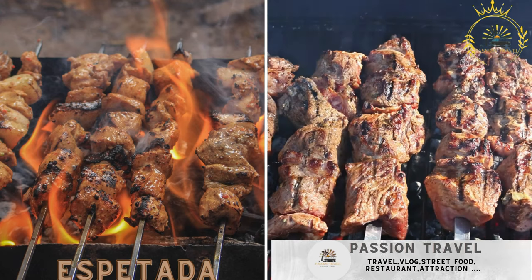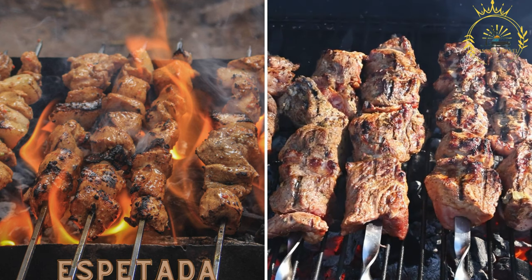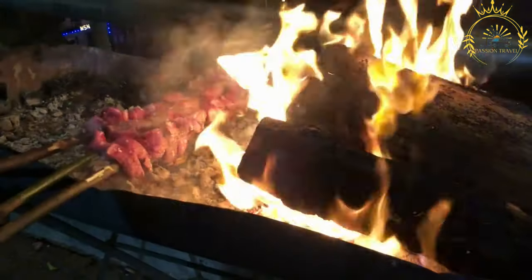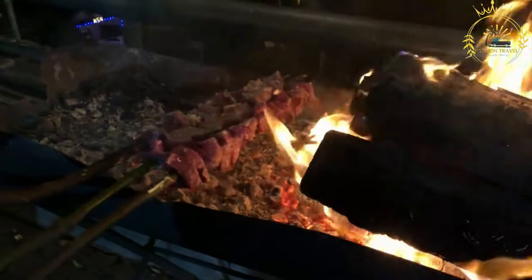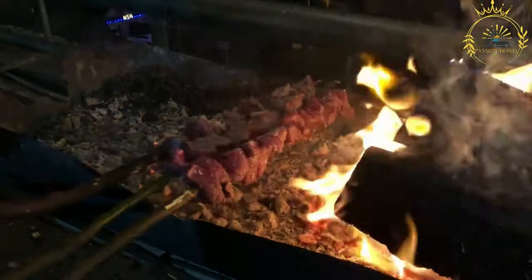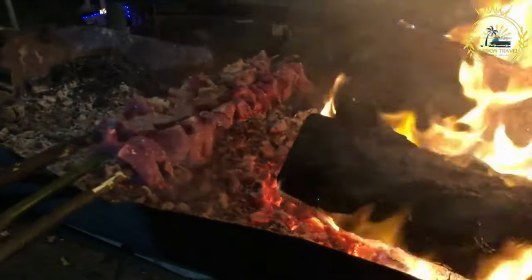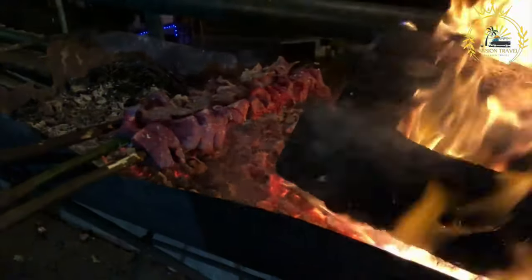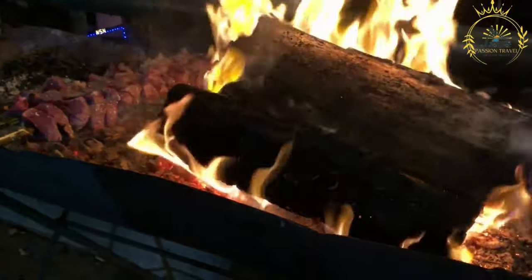Espatata — skewered grilled meat, usually beef or chicken, seasoned with spices and served with a side of rice or bread. Espatata is a popular dish found in various regions, including Madeira, Portugal, Mozambique, and some parts of Cape Verde. It consists of skewered and grilled meat, seasoned with herbs and spices for a delicious and flavorful experience.